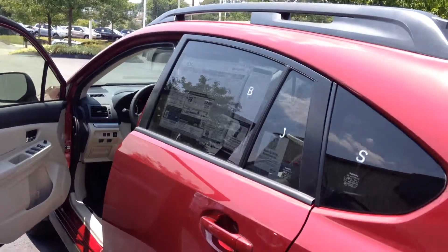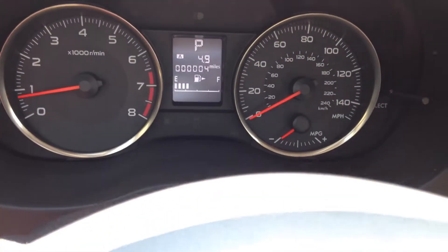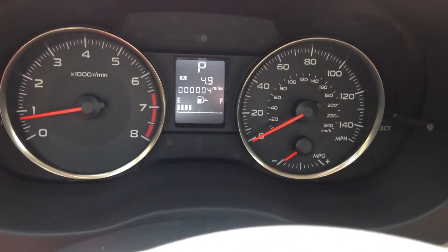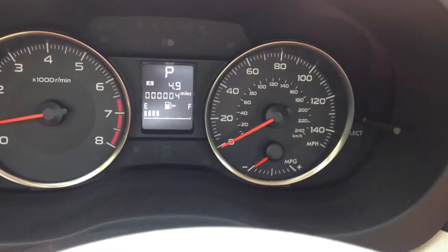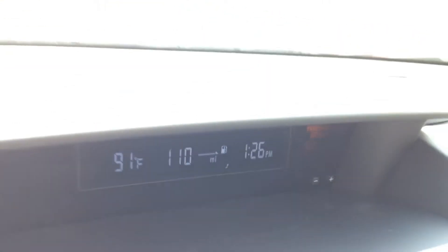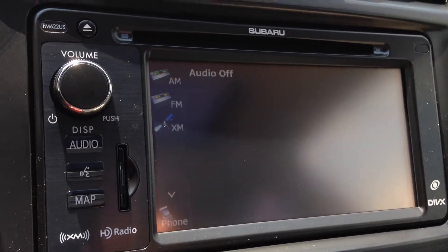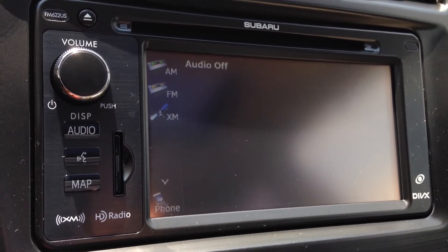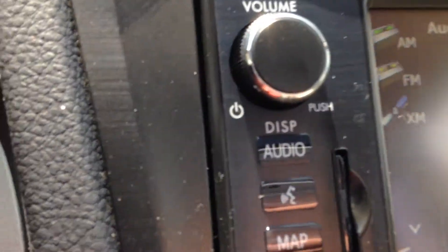Let's take a look inside at some of the features. Here you can take a look at the dashboard and see the speedometer and other gauges, and when you turn the Crosstrek on you'll see this top display screen which has the time, temperature, and miles until your next gas up. In addition to that display screen, the radio has Sirius XM, Bluetooth, and hands-free speech capability with the use of this button.